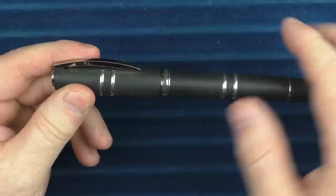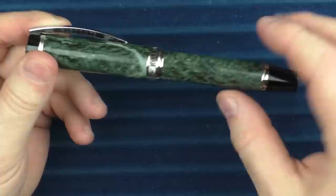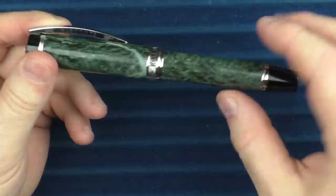First off, we have a Visconti. I considered a number of Viscontis: there was the Homo Sapiens in sterling silver with two sets of bands, which they no longer do; the Millionaire, which is made from marble and has my favorite of all my Visconti nibs; the Divina Desert Springs, whose material is probably my favorite on all my Viscontis; and then the Opera Crystal Dark Age, which is incredible in its own right. But these pens did not make the cut.